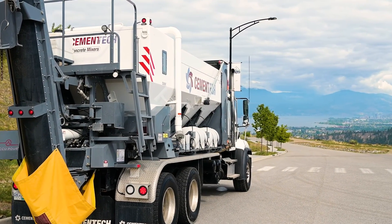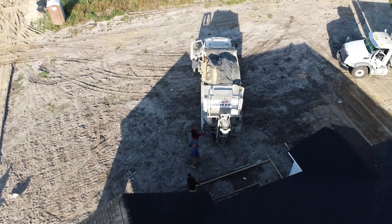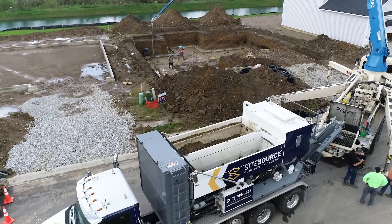Innovate your concrete pouring experience with volumetric concrete mixers. Our mixers efficiently carry all essential materials for concrete production.